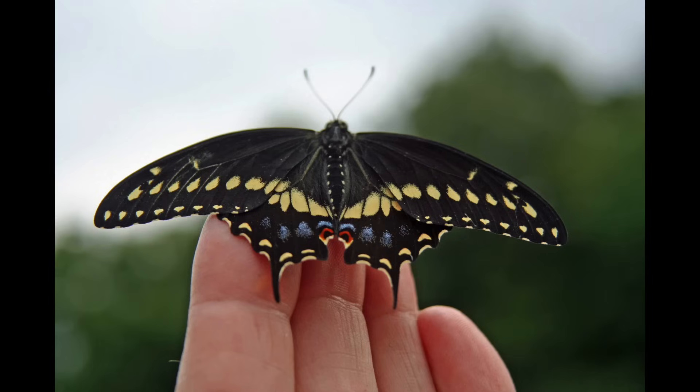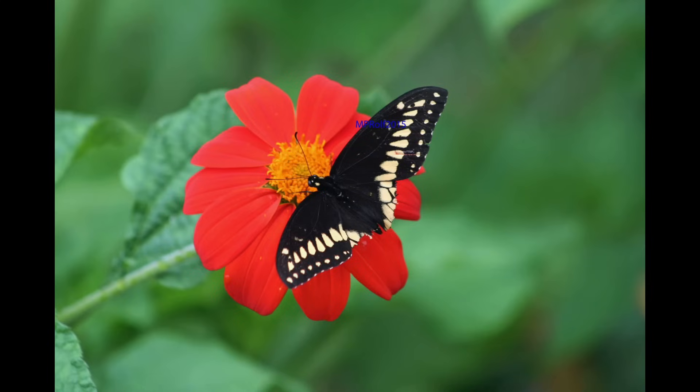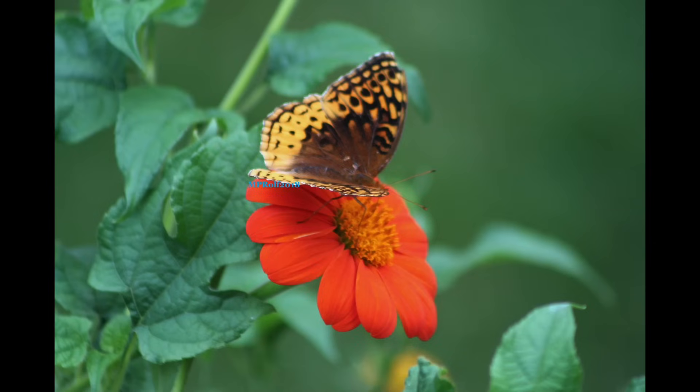My pet has kind of adopted them, as you can see — they'll let you pick them up sometimes, which is pretty interesting. They're here all year, but we just don't see every butterfly all year.